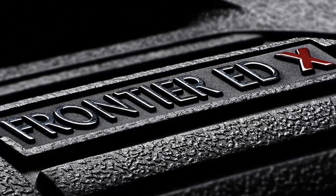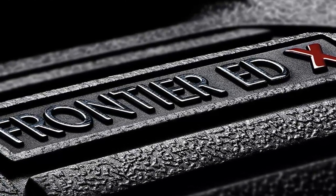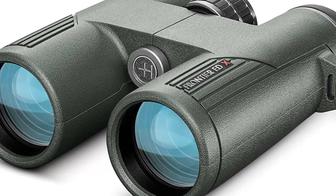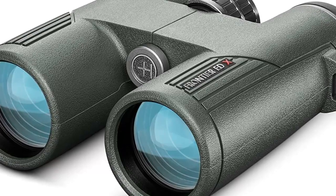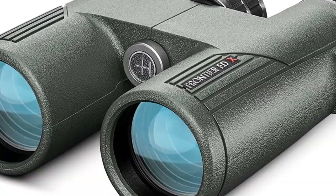For reliable, rugged, waterproof binoculars with outstanding vision, you can rely on the Hawk Frontier EDX 8x42 binoculars. With its superior optical system, multi-coated lenses, and no-fault peace of mind, you'll be able to enjoy clear vision in any environment.